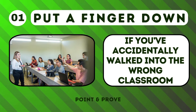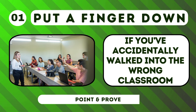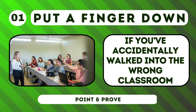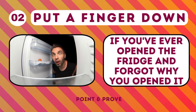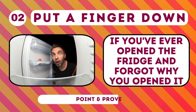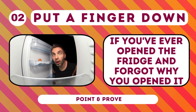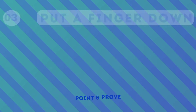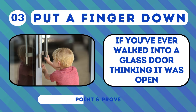Put a finger down if you've accidentally walked into the wrong classroom. Put a finger down if you've ever opened the fridge and forgot why you opened it. Put a finger down if you've ever walked into a glass door thinking it was open.